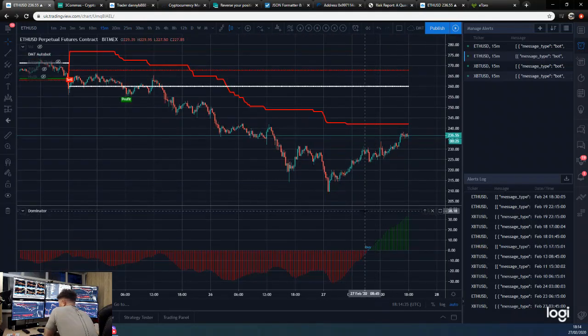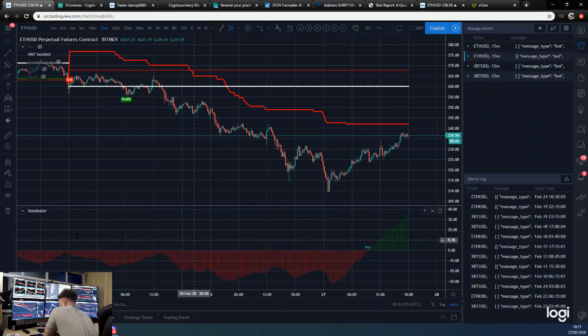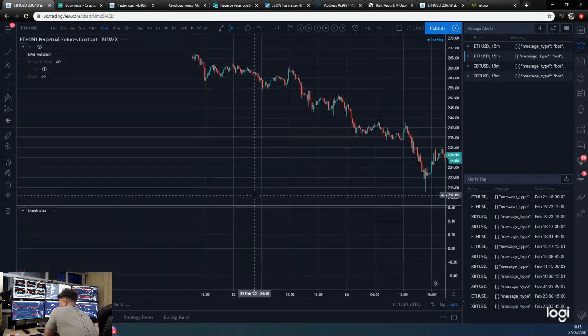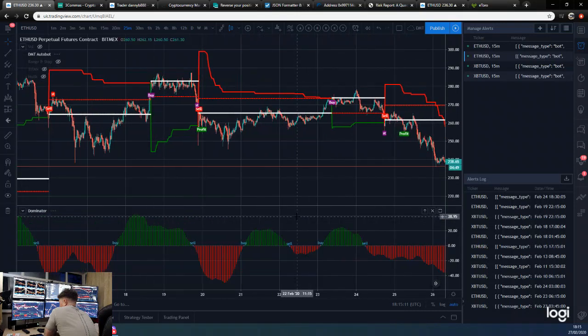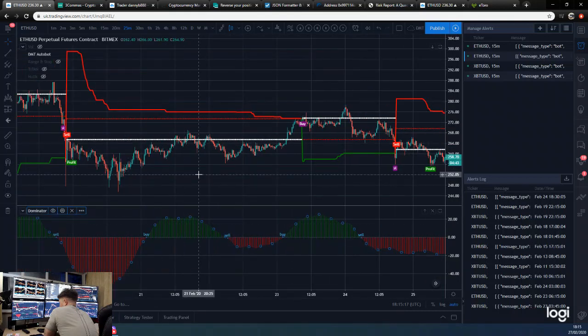If we go to Ethereum on the 25-minute, we actually got the buy literally just about on this candle, which would have been quite a decent trade so far. On the 15-minute, we got the buy first, and then the 25-minute went to a buy just around here. So we'd run the strategy on the 15-minute with tighter stops, and then the 25-minute with longer ones. You get more signals with the 15-minute, and if the market is chopping around you'll get more signal changes.